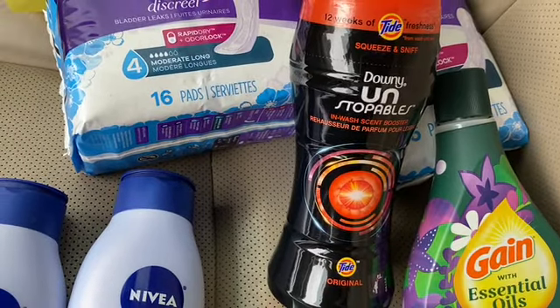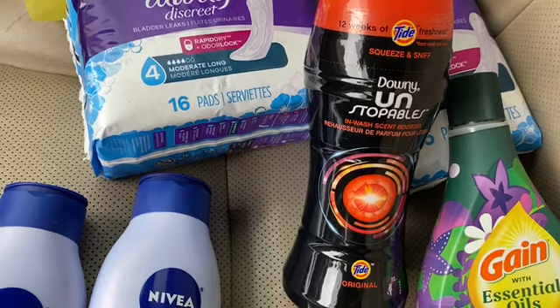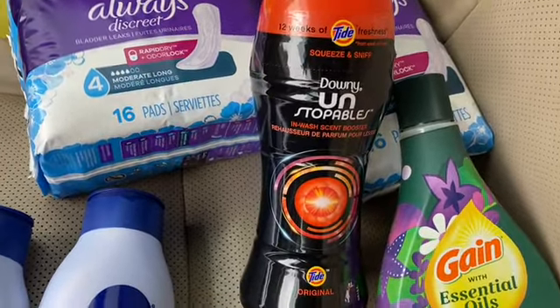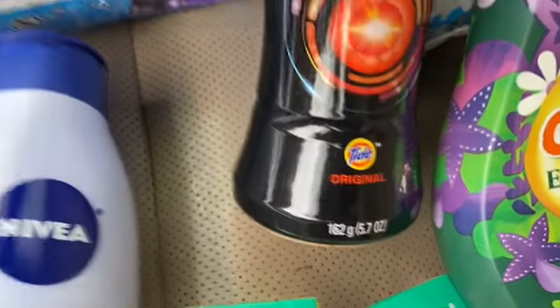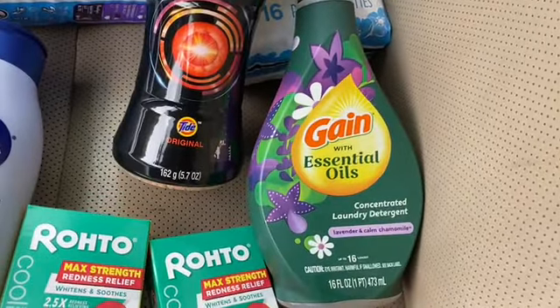The next thing is the Tide Downy Unstoppable. This is the 5.7 ounce size at four dollars and fifty cents, and there is a two-dollar-off digital coupon that is attaching. That came off as well.